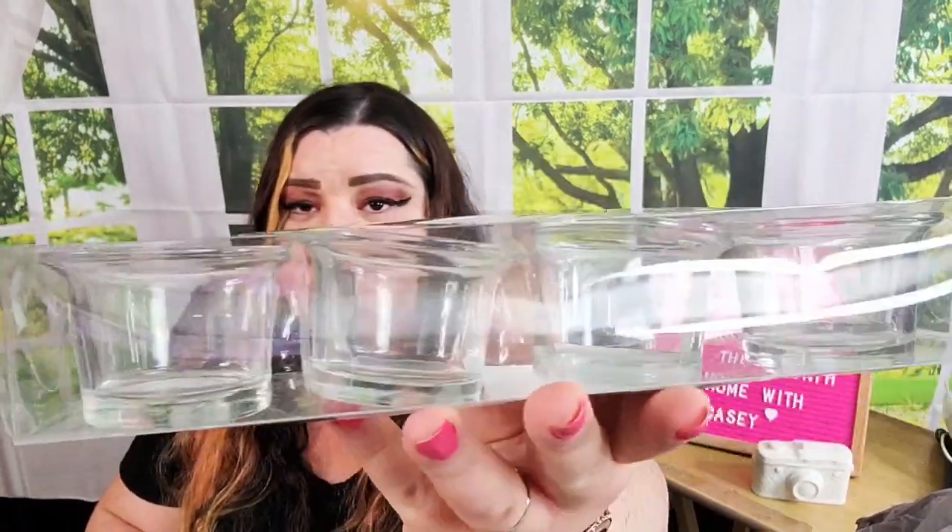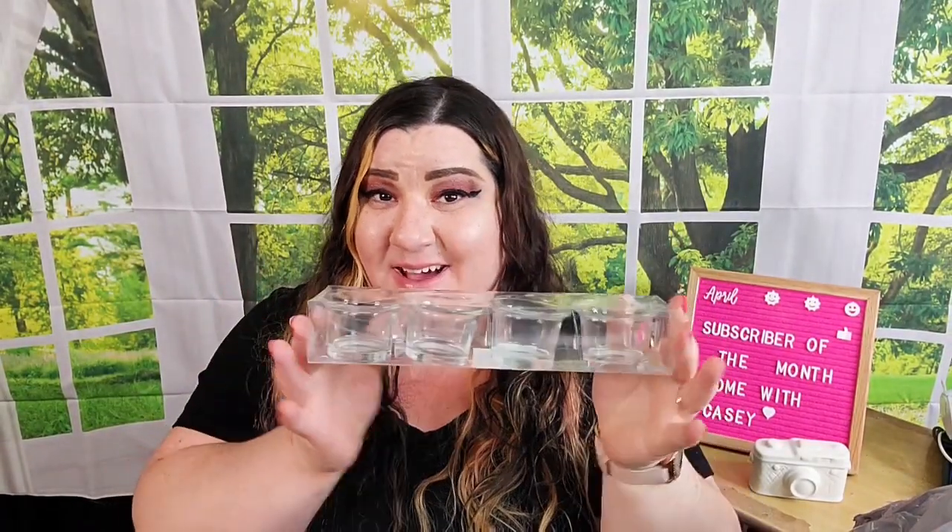I thought these were a really good deal — they're just glass tea light holders and I've never seen them come in a pack of four. These are great for some of the bigger decorative candle holders where you can place these inside. I saw a pack of four and thought, why not?